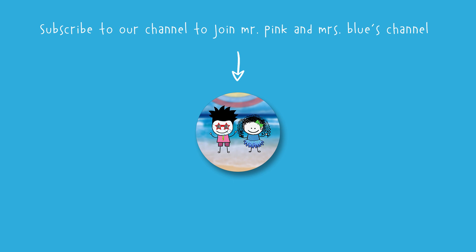That is all for today. And again, I'm Mrs. Blue, your culinary mentor for the day. Don't forget — laughter is the best medicine! Mr. Pink and Mrs. Blue will see you in the next one. Bye-bye!